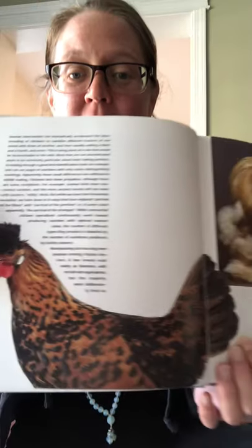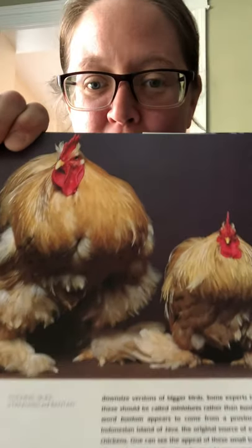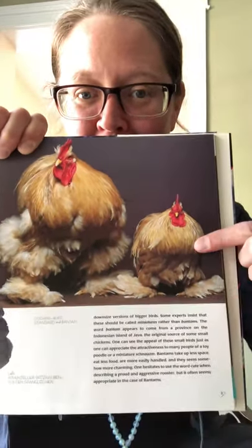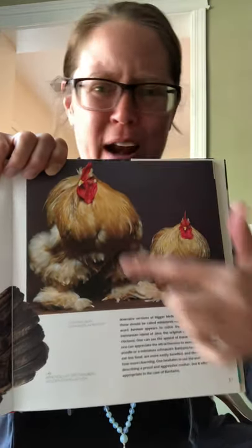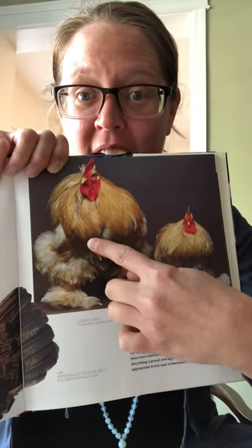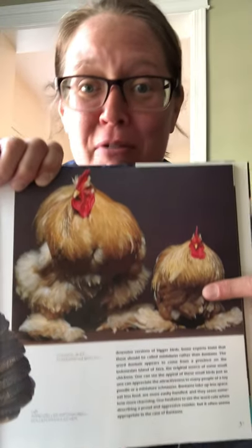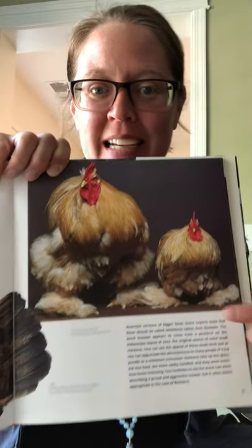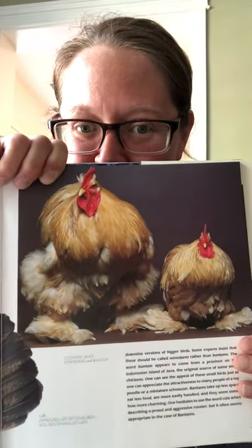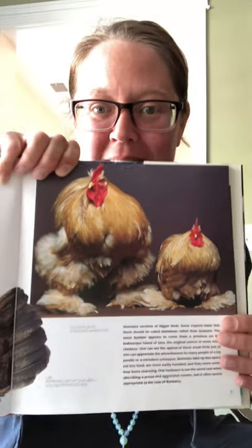Nice crest, looking good. But while we're here, let's not neglect these two beautiful, beautiful birds. Look at the fluffy feet and the little mini-me. This is not mother, daughter, father, son, or any of the combination. This is actually a Cochin, a buff Cochin, standard size, and then our favorite mini-me variety, the Bantam. So cute. I just had to say a little good morning to these fluffy guys. My goodness, those feet — so cute.